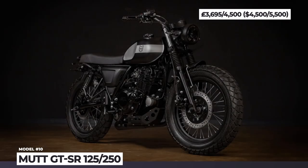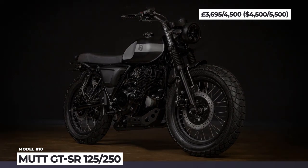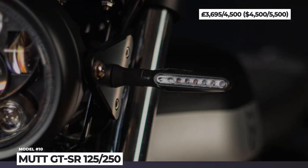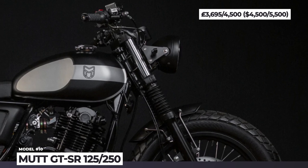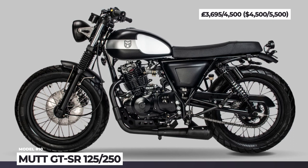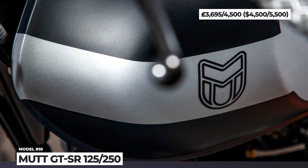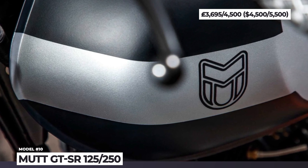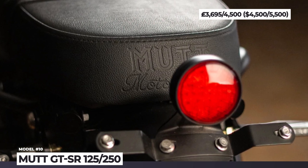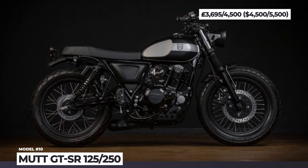Mod GTSR 125 and 250. Created by well-known UK custom builder Benny Thomas and his customer-turned-friend Will Rigg, Birmingham's Mod Motorcycles has already become a prominent player in the small-displacement retro niche. Their latest model is advertised as the highest-specced bike in the Mod lineup, bringing fresh looks, a large-capacity fuel tank and the brand's latest tech. Offered in two displacements — 125 and 250 — the GTSR is motivated by a 4-stroke single that peaks at 12 and 21 horsepower respectively.